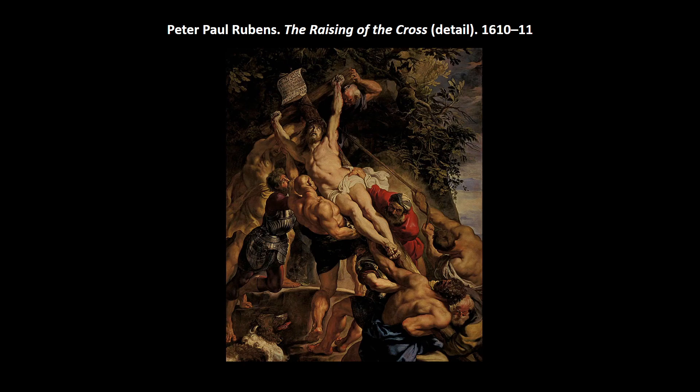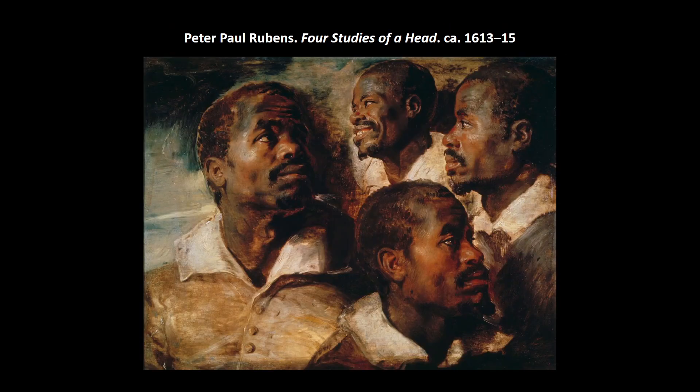We get these muscular, heroic figures in the Italian tradition — very strenuous because it's an act of raising, very momentary in this sense of dynamic balance. Here's also one of Rubens's studies — four studies of a head. We know he produced hundreds of oil sketches, which he would show to patrons, work out compositions, and practice expressions. He had a library to draw from — like noting a particular smile for a character in his next painting.